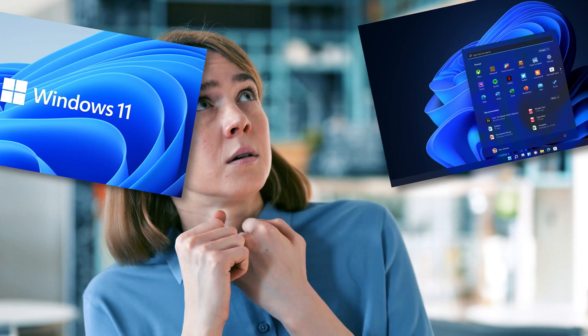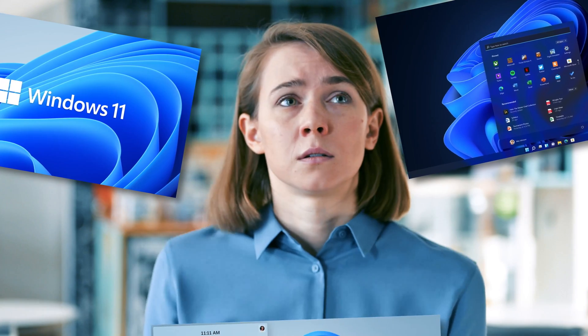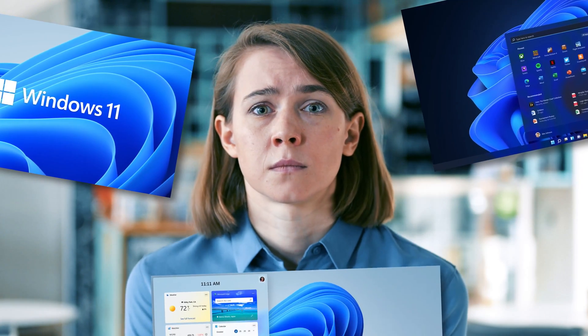New operating system jitters? You're not alone. If you want to know all the new features packed into Windows 11, plus all the chatter surrounding the launch of Microsoft's latest operating system, then you've come to the right place. We'll break it down so that you can decide whether an upgrade is right for you.